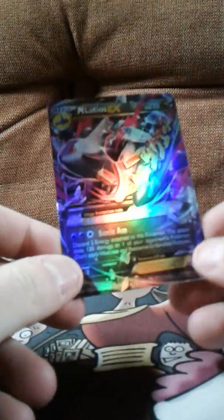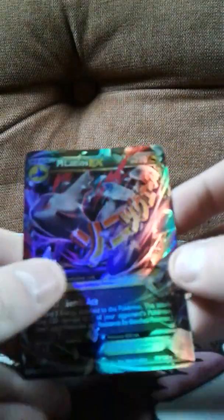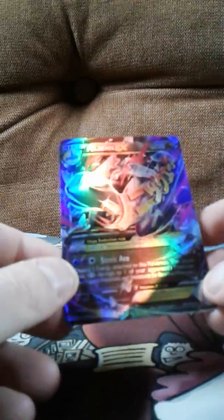Now we're going on to the mega EXes. For the first mega EX we have Mega Latios EX, which I think might be a fake because you can see that rainbow mark on it. It's actually really beautiful — I'm betting it's fake because if it is that's going to be a shame, but if it's real that's pretty crazy. It's got Sonic Ace which is pretty decent anyway. Mega Latios EX is pretty cool with 220 HP.